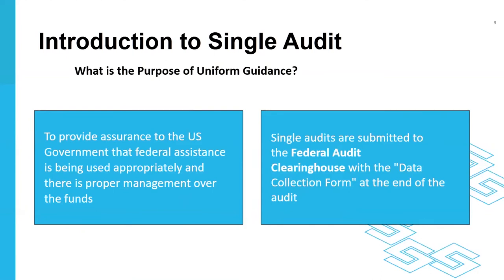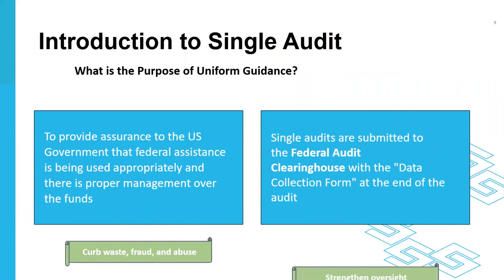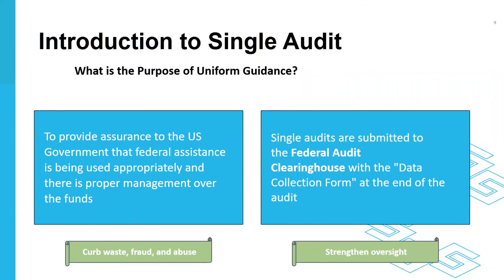The purpose of a single audit can be summarized in one word: accountability. A single audit helps ensure that federal awards are being spent appropriately and that there is proper management over those funds. Once the single audit is complete, it is submitted to the Federal Audit Clearinghouse with the data collection form. One key point to emphasize is that the single audit package is published on the Federal Clearinghouse website, so anyone — grantors, donors, or the general public — can go online and access this information. It's important that your organization not only submits the single audit when required, but stays in compliance so it is viewed favorably.